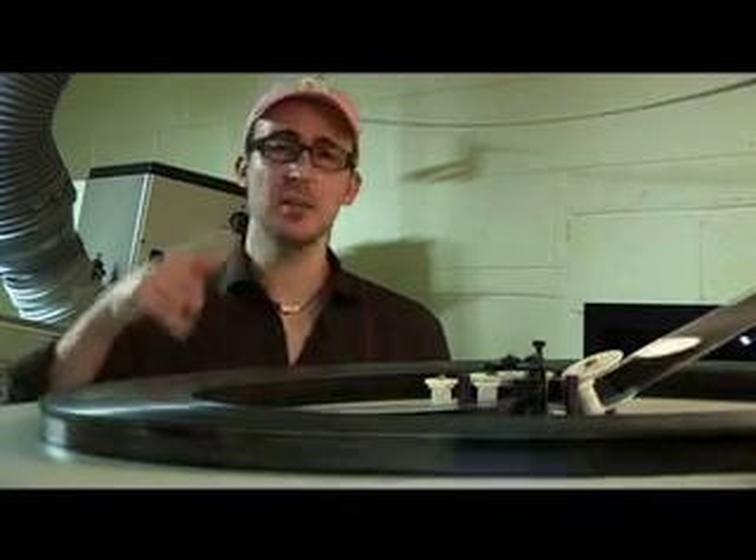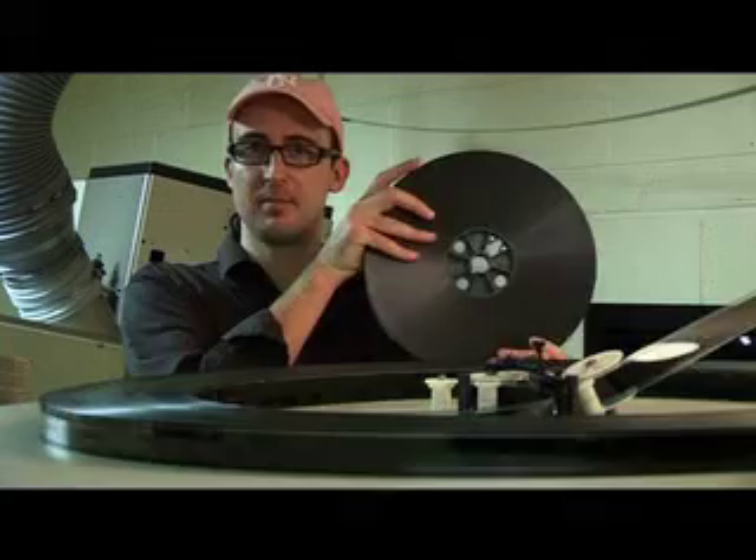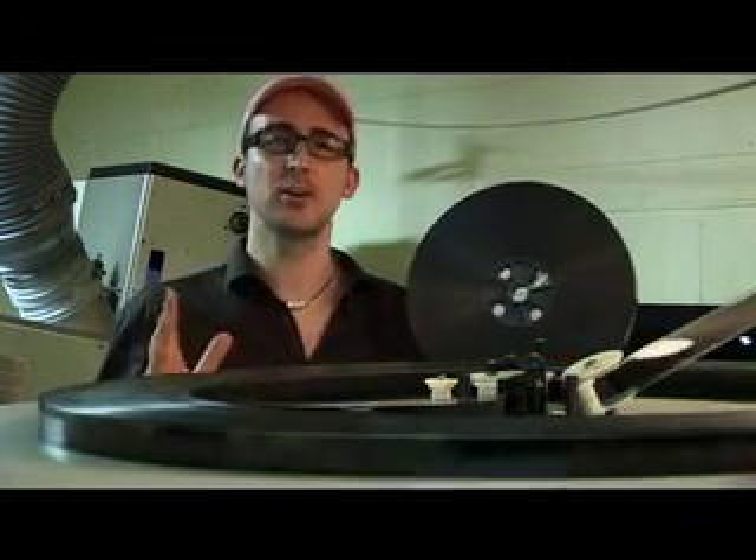And this is what it looks like. It weighs about 20 kilos, and it costs about two and a half grand to make each print. But it doesn't arrive at the cinema like this — they split it up into reels about this big. This holds about 20 minutes of footage, so it's roughly about five or six reels per movie.